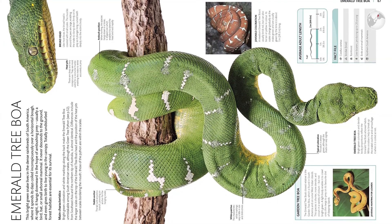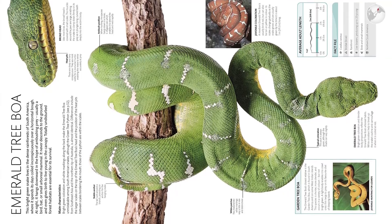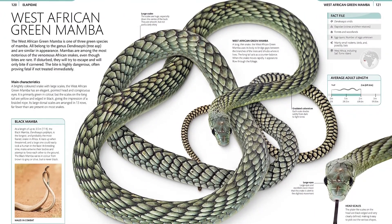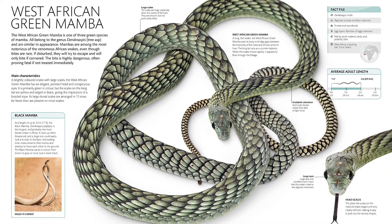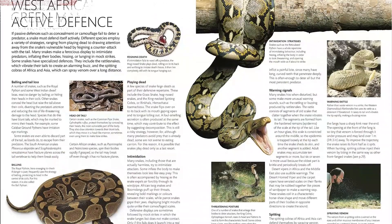Each profile includes a stunning full-page photograph of the snake, supporting images to highlight important features, and a fact file sidebar to give at-a-glance information. Plus, a complete directory lists all known species of these fascinating reptiles, including venomous snakes such as cobras.